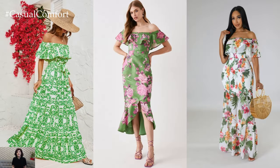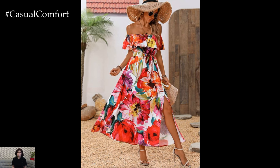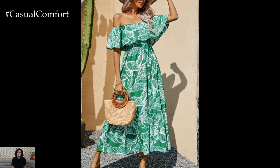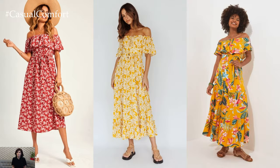Whether you're a fan of bohemian chic, classic elegance, or modern romance, there's a perfect off-shoulder floral dress out there waiting for you. Experiment with different styles, prints, and accessories to create your own unique look that reflects your personality and sense of style. With its timeless appeal and endless versatility, the off-shoulder floral dress is a wardrobe essential that will never go out of fashion.